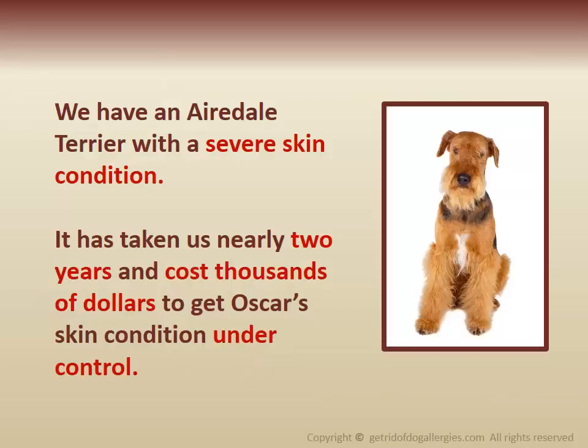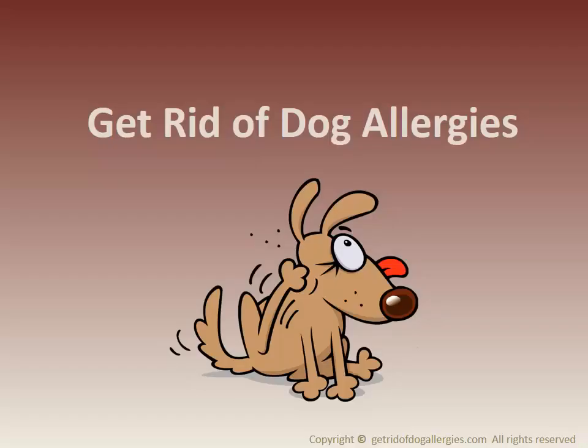I have an Airedale Terrier with a severe skin condition. It has taken us nearly two years and costs thousands of dollars to get Oscar's skin condition under control. Learn more about dog allergies and skin conditions, and learn how I overcame my Airedale's food allergy.